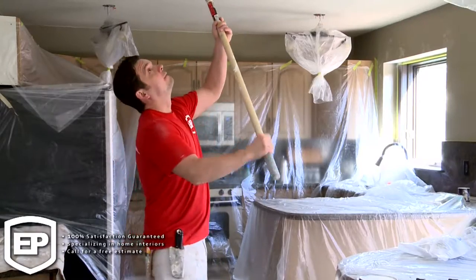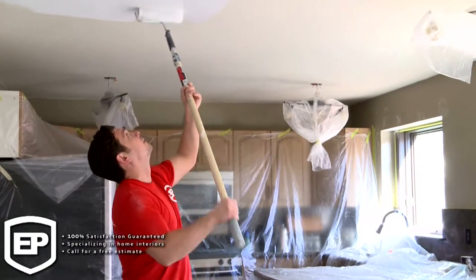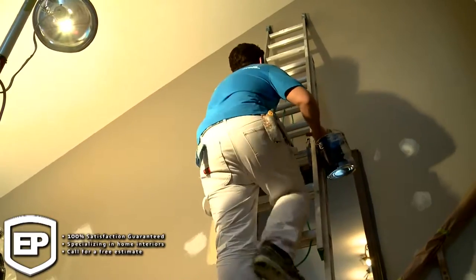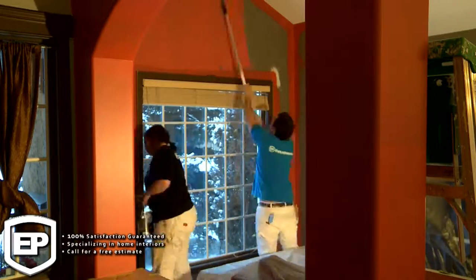We are obsessed with details. We want to make sure every inch of the house is perfection — that's who we are. There are textured ceilings, there are flat ceilings — we can repair any of that. If you need to get a light moved or something like that, it's not a problem.